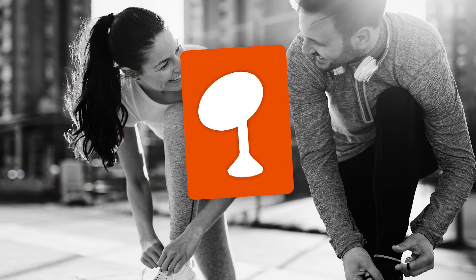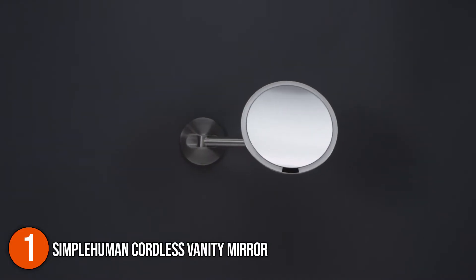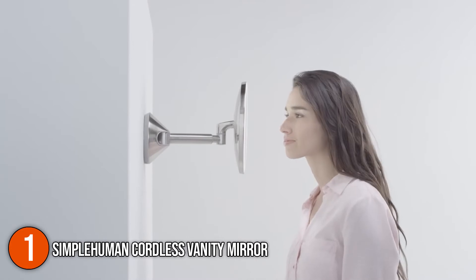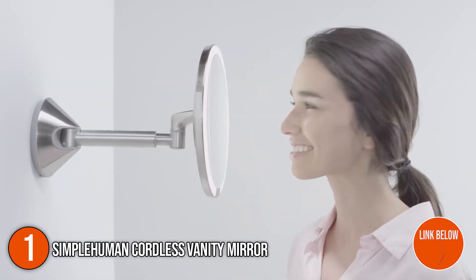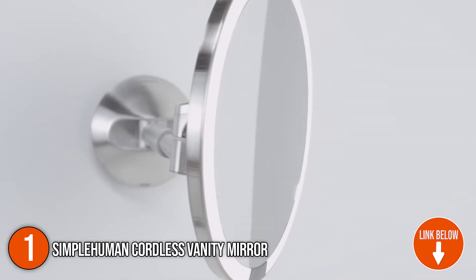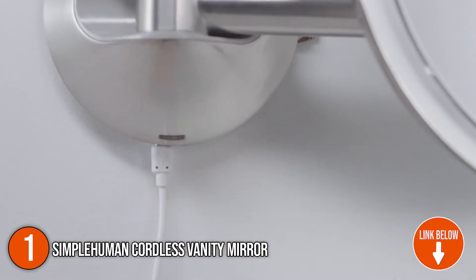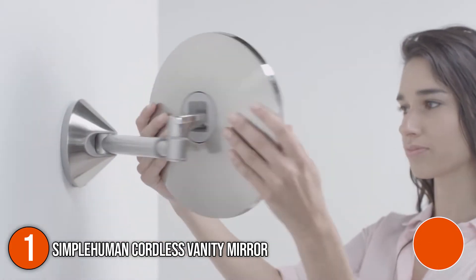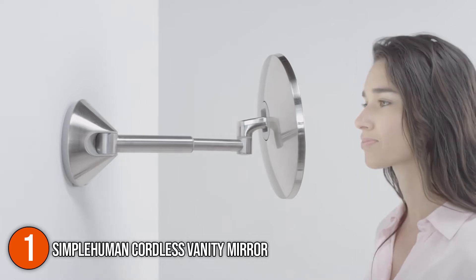The first vanity mirror on our list is the SimpleHuman Cordless Vanity Mirror. With a sensor at the top, the SimpleHuman mirror turns on a beauty ring light while you're doing your business. It's not just any ring light — SimpleHuman's technology simulates natural sunshine and properly distributes the beauty beams, ensuring that the colors in your reflection are accurate. It measures 4.7x9.1x15.1 inches and is available in 4 different colors.